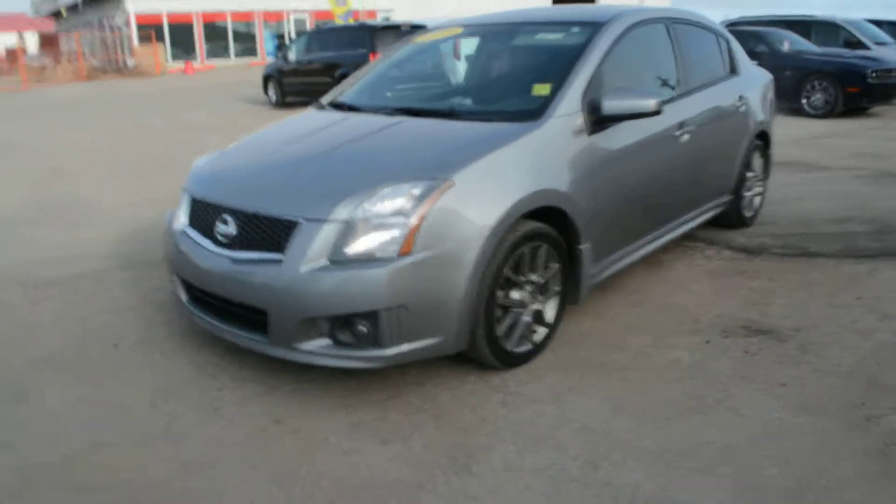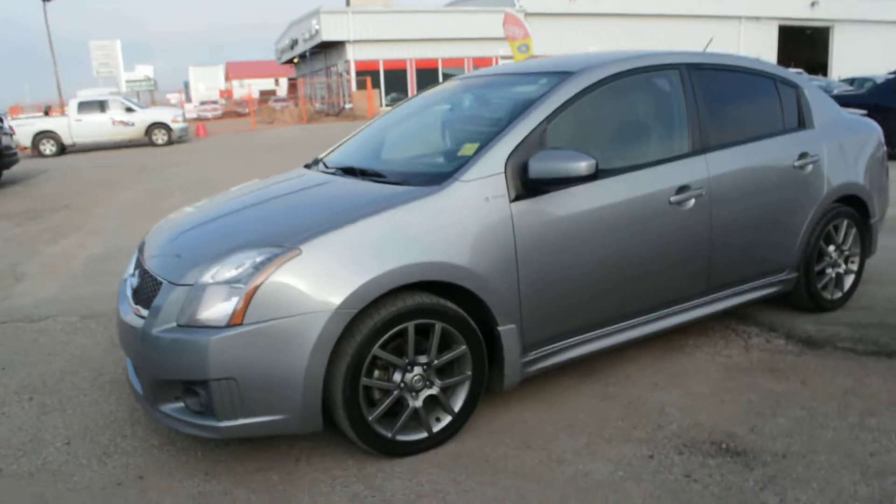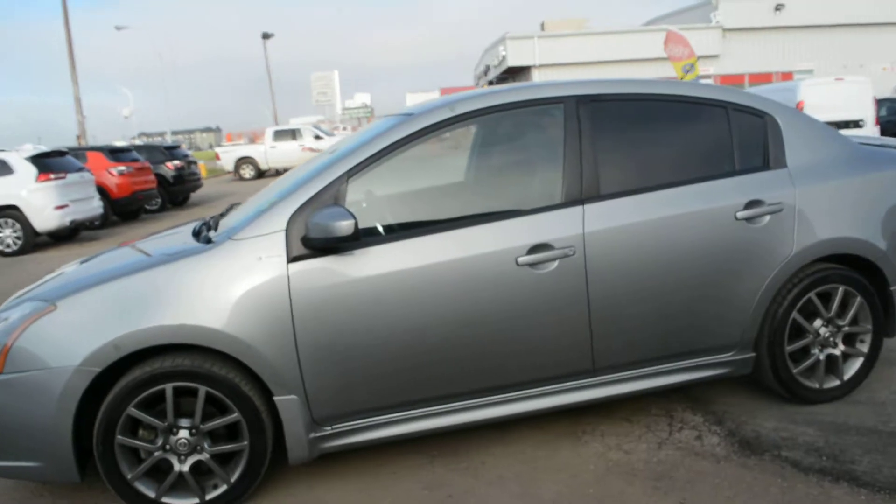Hi everybody, Brittany here over at Bonneville Dodge. Just to show you this pre-owned 2010 Nissan Sentra we have here on the lot. We're just going to take a walk around the unit today just to show you some of the features and options that this car has to offer.